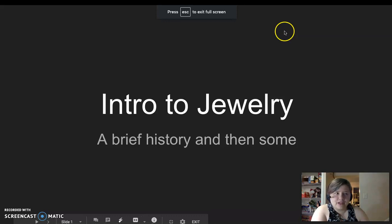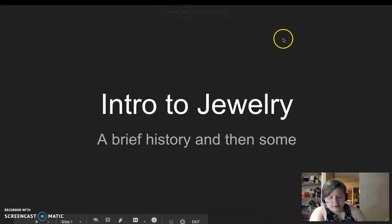We aren't going to have a whole lot of lectures in this class about art history, but I have to do a little bit. So, intro to jewelry, a brief history, and then some.